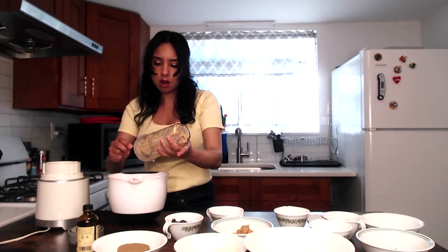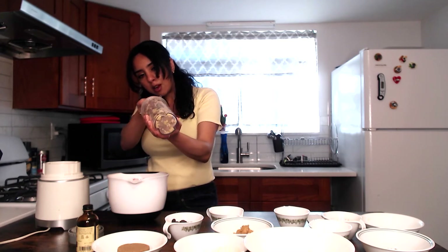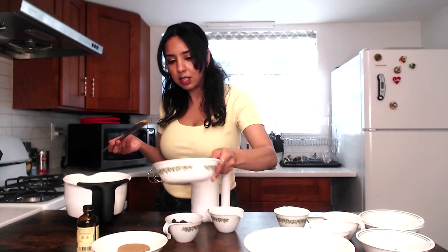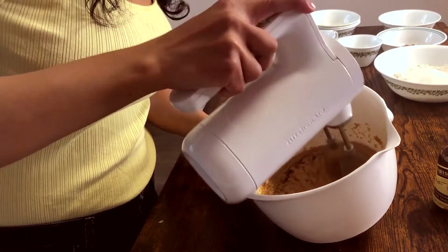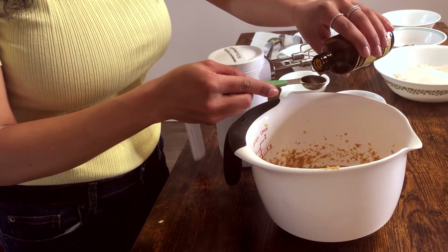Our chickpeas are nice and creamy and smooth now. Next, instead of using all one nut butter, I decided to do half peanut butter and half tahini — but you can use all peanut butter or all almond butter, whatever you have will work fine. I'm adding the peanut butter and the tahini, then brown sugar, our flaxseed eggs which will act as a binder, and some vanilla. Scrape those sides down.